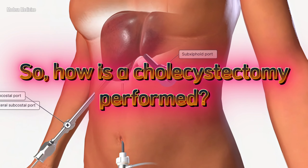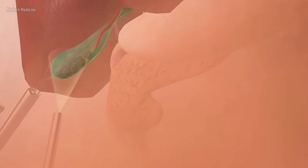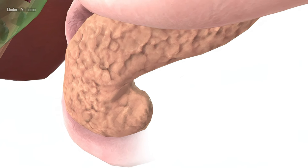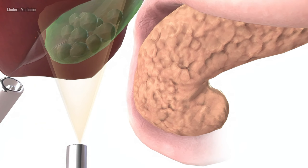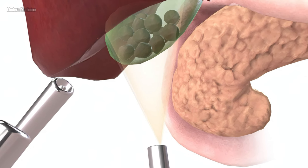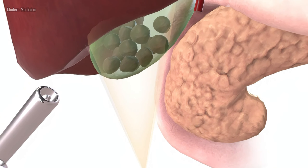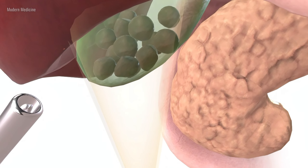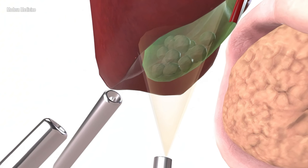So, how is a cholecystectomy performed? To remove the gallbladder, doctors typically have two main surgical options. The first approach is traditional open surgery, where the surgeon makes a large incision in the abdomen to access and remove the gallbladder directly. This is a more invasive option, with a longer recovery time and generally more discomfort. The second, more common approach today is laparoscopic surgery, or minimally invasive surgery, which usually leads to less pain and a quicker recovery.